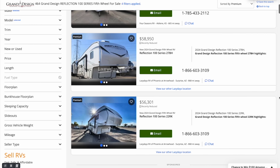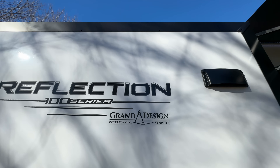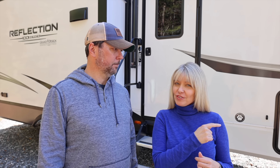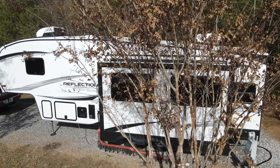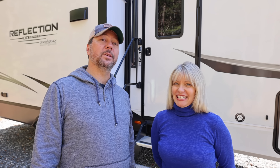Their 100 series line is an entry-level fifth wheel line, and there's a lot going on inside this RV. First we're going to take you around to the business side — the outside where we do all the maintenance work.